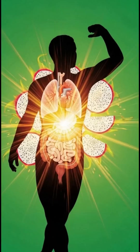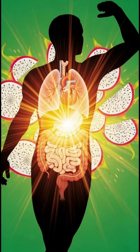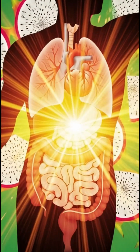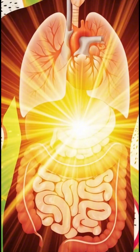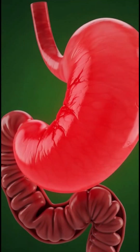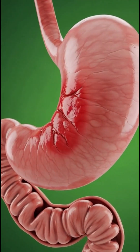As the dragon fruit reaches the stomach, powerful acids and enzymes begin dissolving it. The vibrant pink flesh and tiny black seeds soften, releasing nutrients into the surrounding fluid. Vitamin C, magnesium, and antioxidants separate and prepare for absorption.